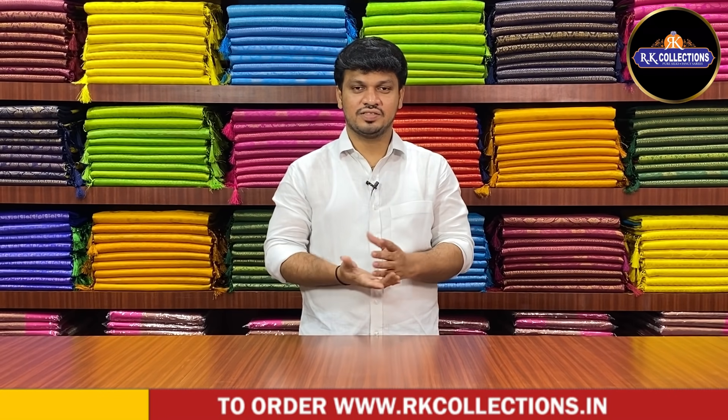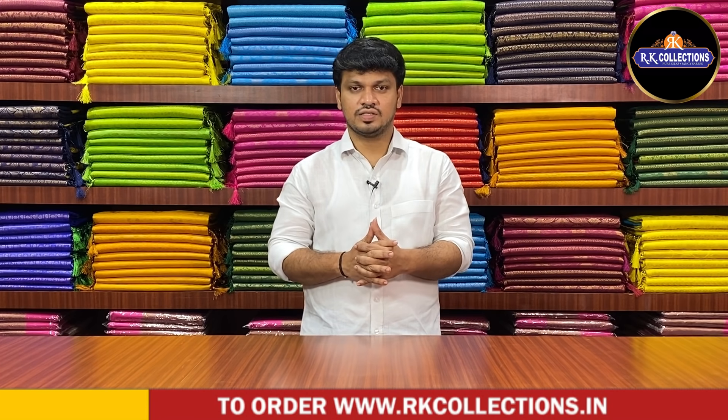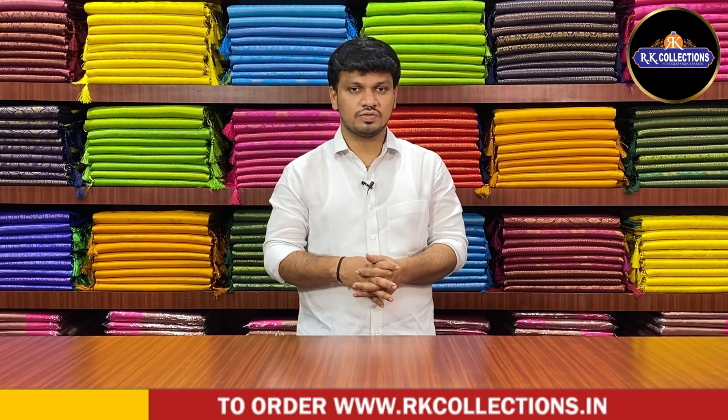Hello, welcome to RK Collections. This is a beautiful collection. Every day we have RK Collections. Now we have two different varieties of RK Collections.